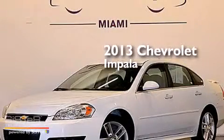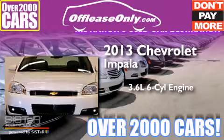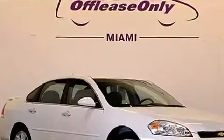This is a 2013 Chevrolet Impala. It features a 3.6-liter six-cylinder engine, a six-speed automatic transmission. Plus, having just come off lease, this Chevrolet is in like-new condition.